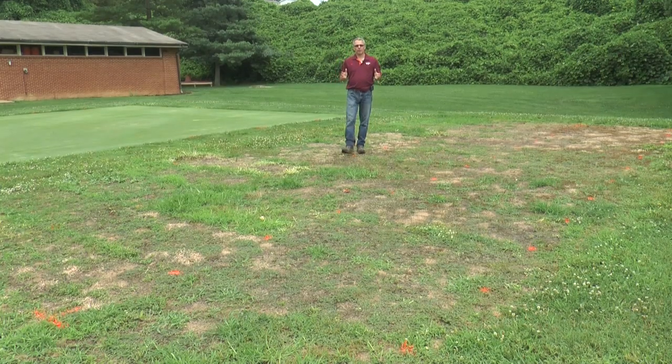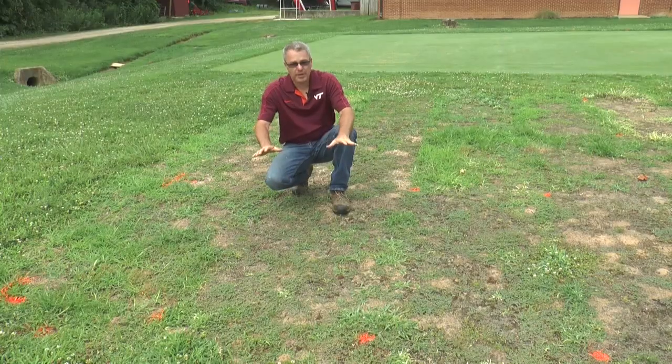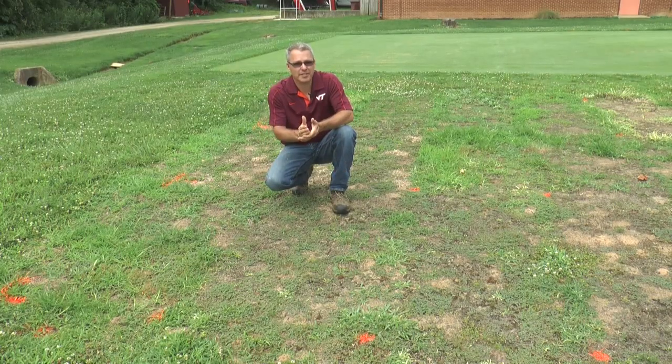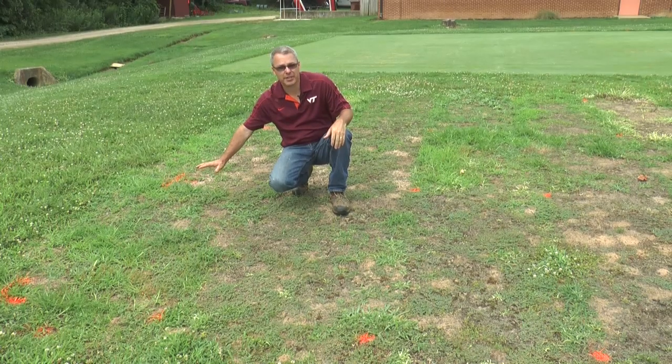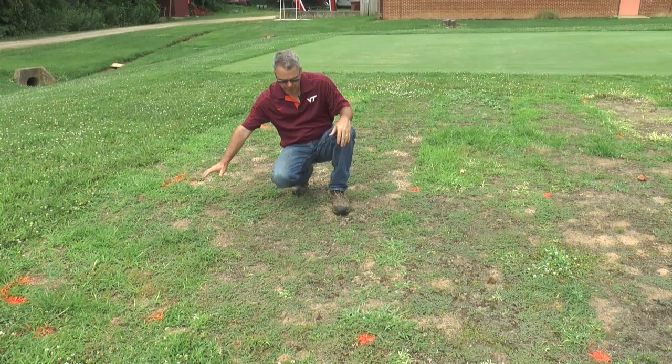Now this is our third and final location for this experiment. We're here at the Turfgrass Research Center on a fallow site that is actually a USGA specification putting green. Here at the fallow site — again, worst case scenario — we have both crabgrass and goosegrass infestation. This is our untreated check plot, which is probably about 70% covered with both crabgrass and goosegrass.